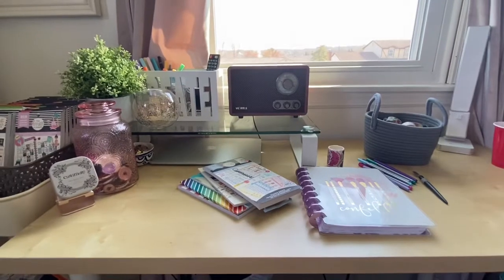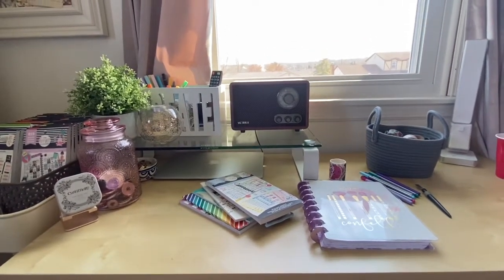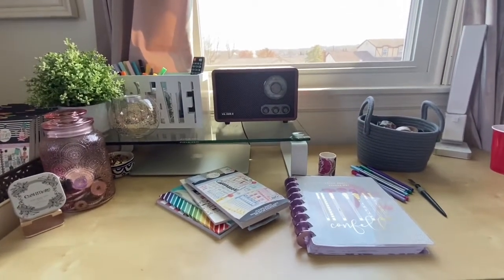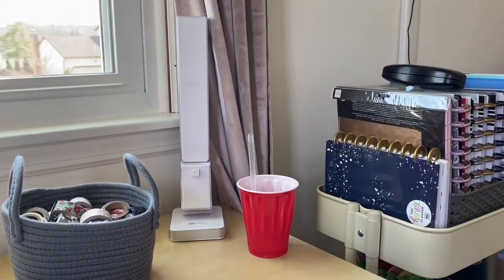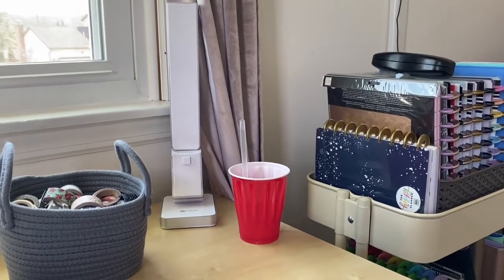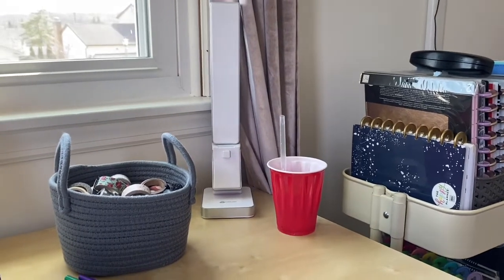I thought I would show you kind of what I have going on here and just let you know what things look like when I'm filming a video. So this is exactly where I sit when I do my budgeting videos. And if you look over here to the right, that is my budgeting planner right there. I keep that very handy to my workspace because I like to have it ready to go when I'm ready to work on my budget.